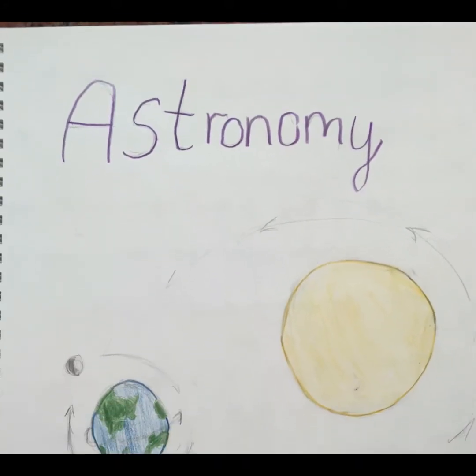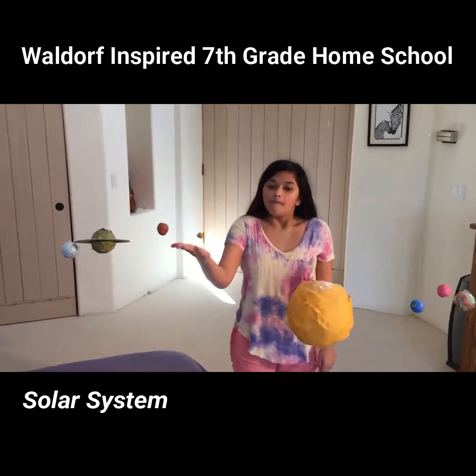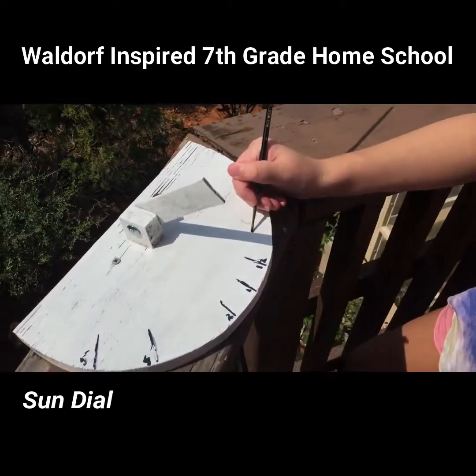We started the year off with astronomy. There are eight planets in our solar system. Billy made this planetary mobile and this sundial.